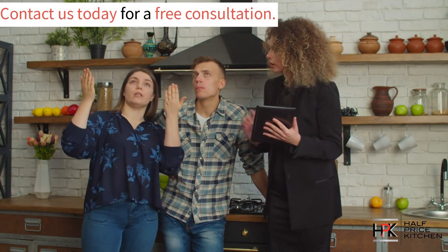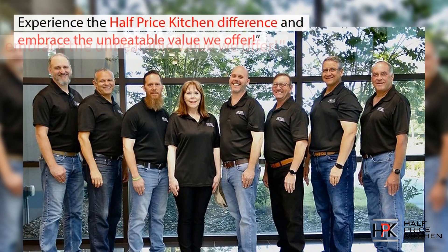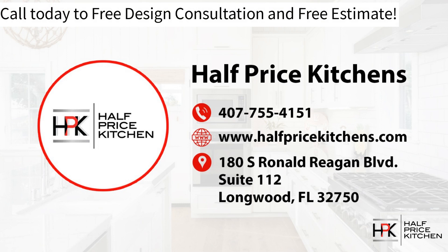Are you ready to start your dream kitchen project? Give us a call today to start your free consultation. Experience the Half Price Kitchen difference and embrace the unbeatable value that we offer. Call us today for your free design consultation and free estimate. Our telephone number is 407-755-4151. You can also visit www.halfpricekitchens.com and fill out the form on our Contact Us page, and a member of our team will reach out to discuss your goals.